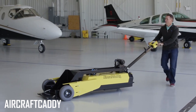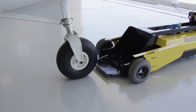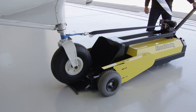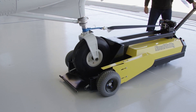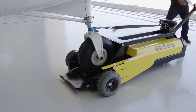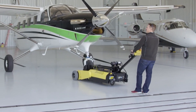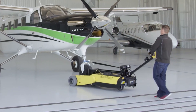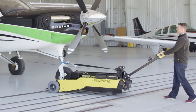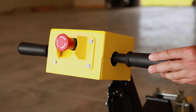Aircraft Caddy. Towing an aircraft from point A to point B is a lot easier when you have an aircraft caddy to help you out. The heavy-duty steel frame means it can put up with a lot of abuse without any issues and can pull aircraft up to either 4 or 8 kilometers. You don't even need aircraft wheel parts, as the caddy works great both with or without them. It can easily rotate 180 degrees, and the battery makes almost no noise at all when powered on, saving you from damaging your eardrums during operation.